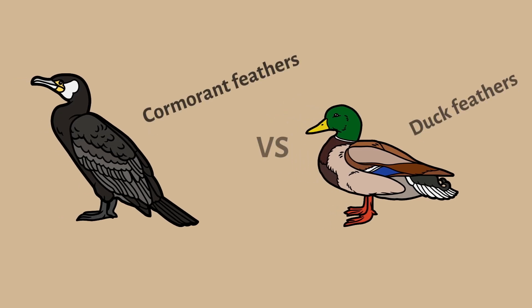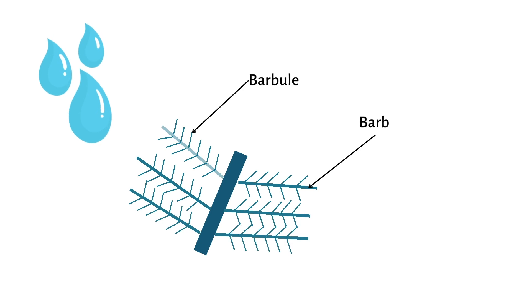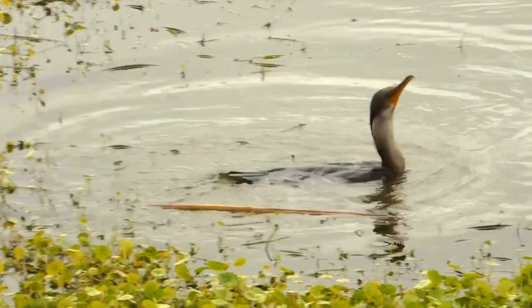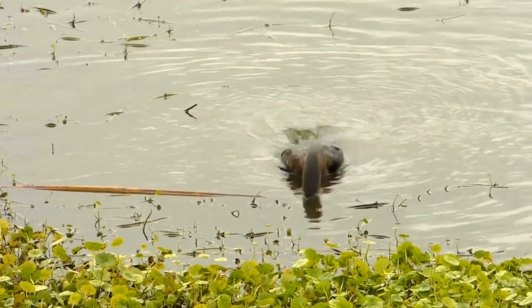Researchers compared cormorant feathers to duck feathers and found that the level of water repellency is directly related to the barb and barbule diameter and their spacing. Cormorants have less space between the barbs and barbules as well as a smaller diameter, making their feathers more wettable.